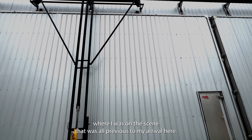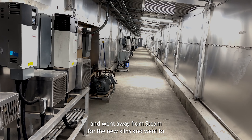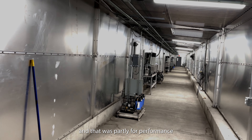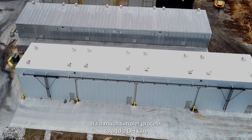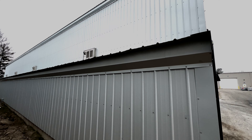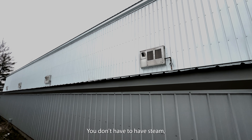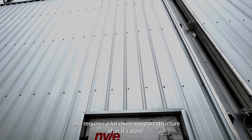We then contacted Nile and went away from steam for the new kilns, going to dehumidifier kilns. That was partly for performance and partly for simple economics and heat capacity. It's a much simpler process to add a DH kiln, even though it's a more sophisticated system. All you need is electricity, water, and natural gas — you don't have to have steam, which is much more complicated and requires a lot more support structure.